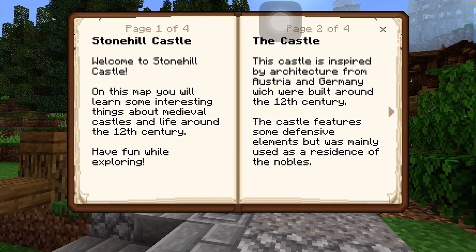I'm going to read this. Stonehill Castle. I must do a British accent because this is olden castle — well not witches — princes and princesses. Stonehill Castle. Welcome to Stonehill Castle. I know that this is a Monday, but it's Memorial Day and I thought, let me just do a video. Welcome to Stonehill Castle. On this map you will learn some interesting things about medieval castles and life around the 12th century. British accent. Have fun while exploring the castle. This castle is inspired by the architecture from Austria and Germany — neither Britain — but whatever. I don't know the accents.